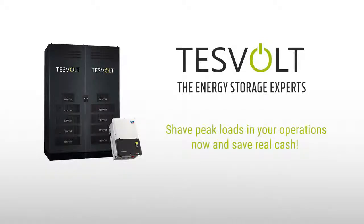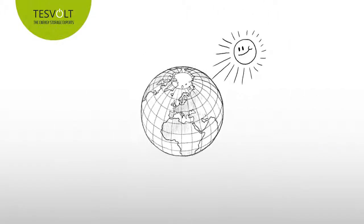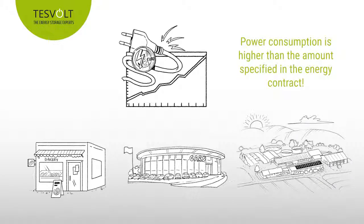Shave peak loads in your operations now and save real cash with the latest technology from TESVOLT. A completely normal day somewhere in the world. Today, like every day, a range of companies from completely different industries are experiencing something they would rather avoid: they are consuming more power than their energy contract provides for.